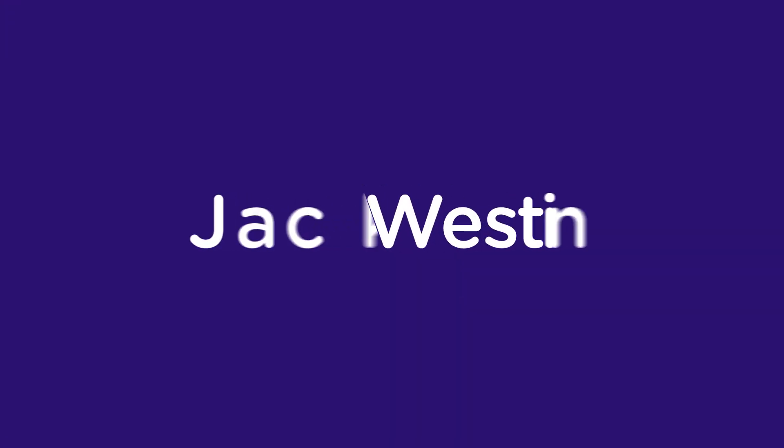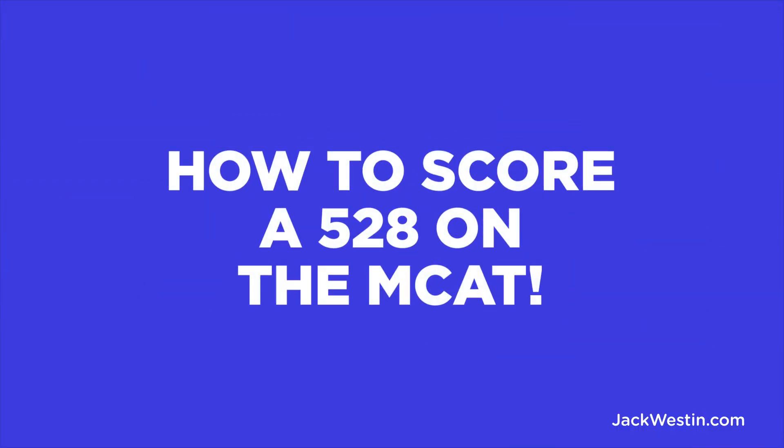What does it take to get this score? How can you do better than almost everyone else? Hey guys, my name is Jack Weston, and today I'm going to discuss how to score a 528 on the MCAT.